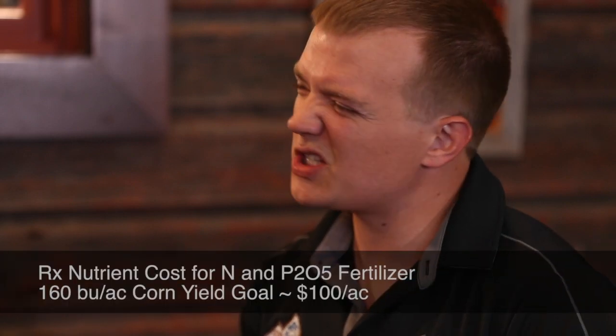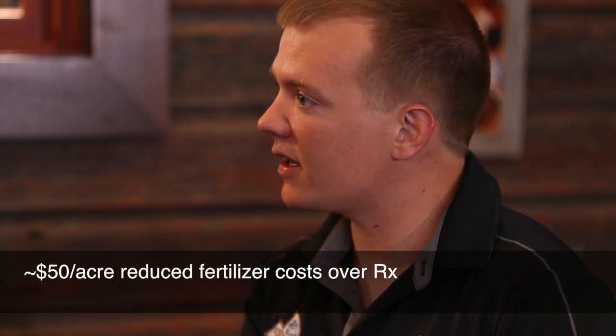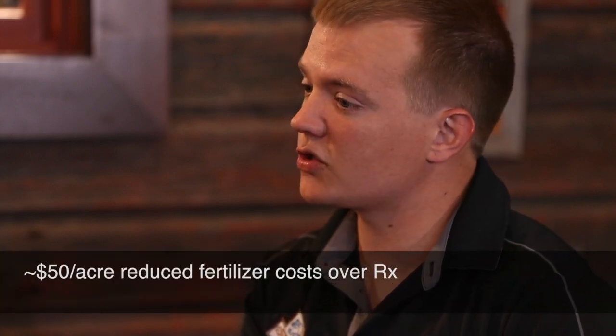On a recommended university system, nutrient cost would be about a hundred dollars per acre — that includes applied nitrogen and applied phosphorus. This is looking at it on the margin, so only those two differences are being compared. Under their current system, they spend about fifty dollars an acre — so there's about a fifty percent savings on nutrients.